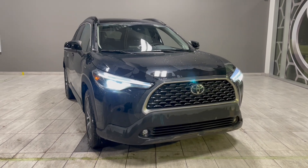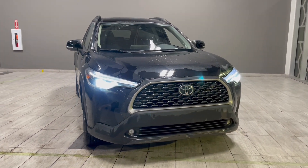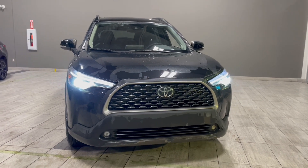Welcome back to another video walk around. Today we have a 2022 Toyota Corolla Cross XLE in the color black.